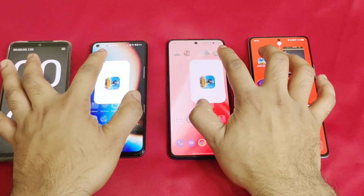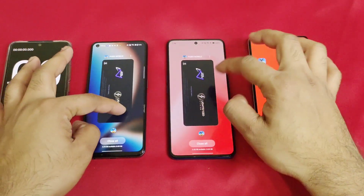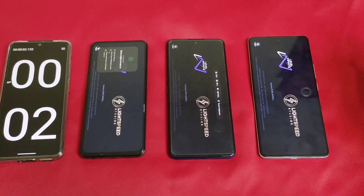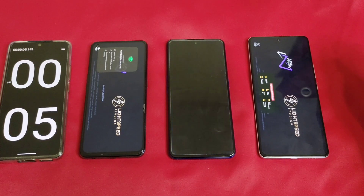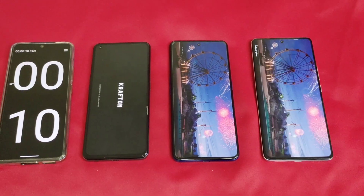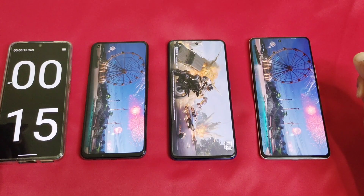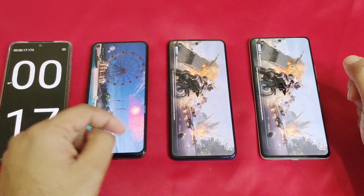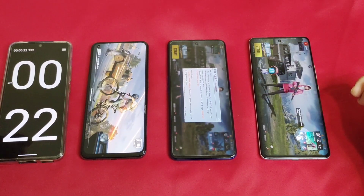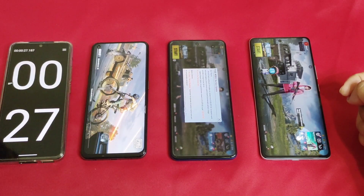Now let's do the speed test a second time and observe the results. I'll try to click all three smartphones at the same time — it's pretty hard to do that simultaneously. Right now I clicked all three devices at the same time. You can see the loading speed, and the Realme GT Neo 3 with Dimensity 8100 in the middle is loading slightly faster than the other two, even faster than the iQOO Neo 7.